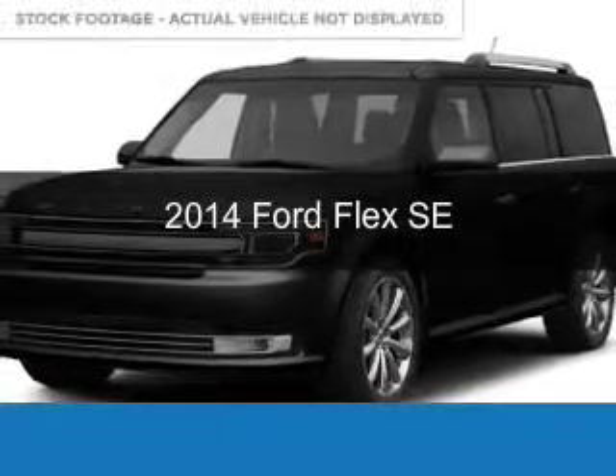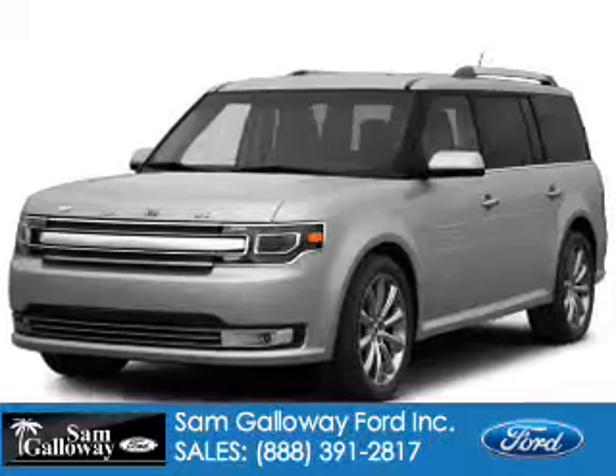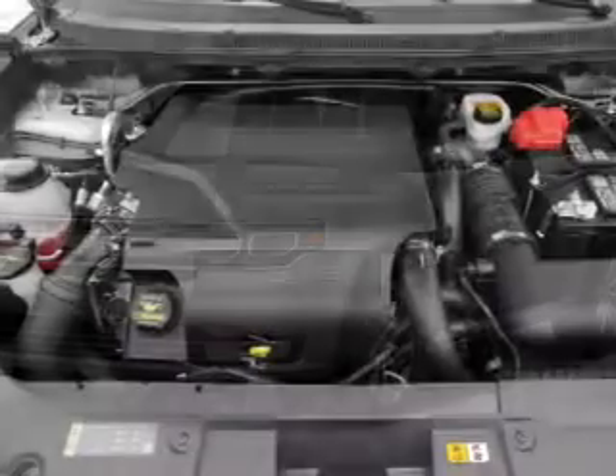This is a new 2014 Ford Flex powered by Front Wheel Drive, a 3.5-liter, six-cylinder engine, and a six-speed automatic transmission.